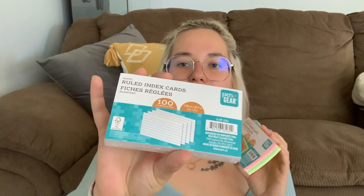Next I grabbed two packs of index cards — one colored pack and one white pack. We are going to be doing online school, so I'm going to have to be a lot more self-motivated than I'm used to. I think these will come in handy for studying.